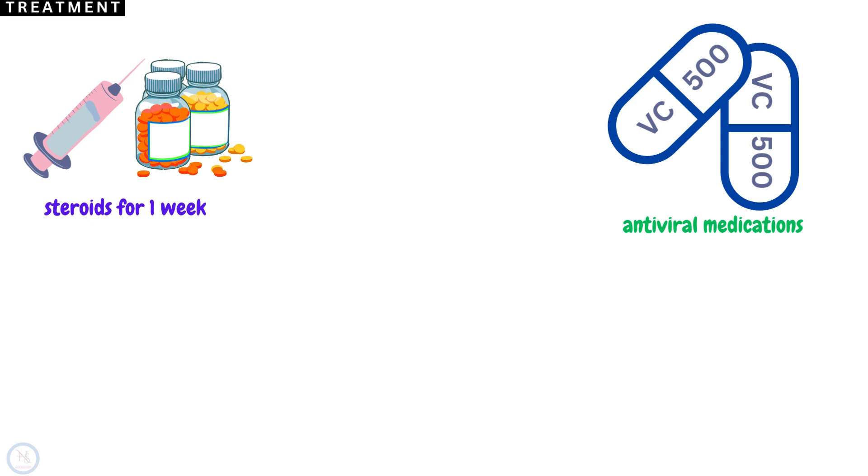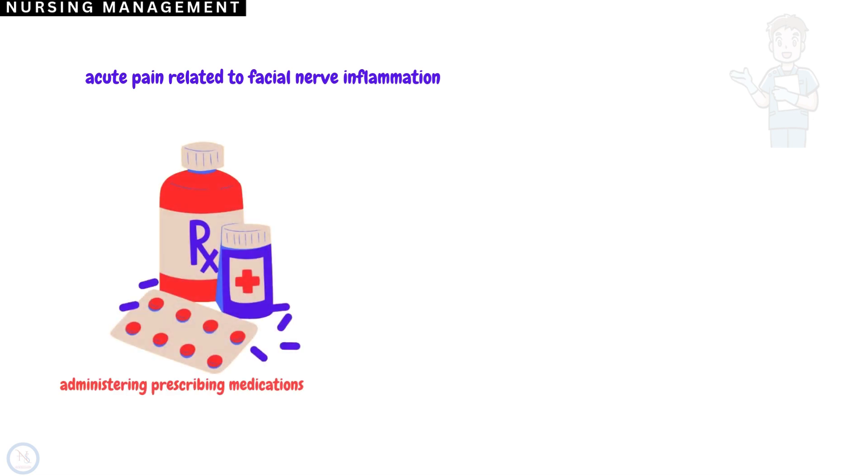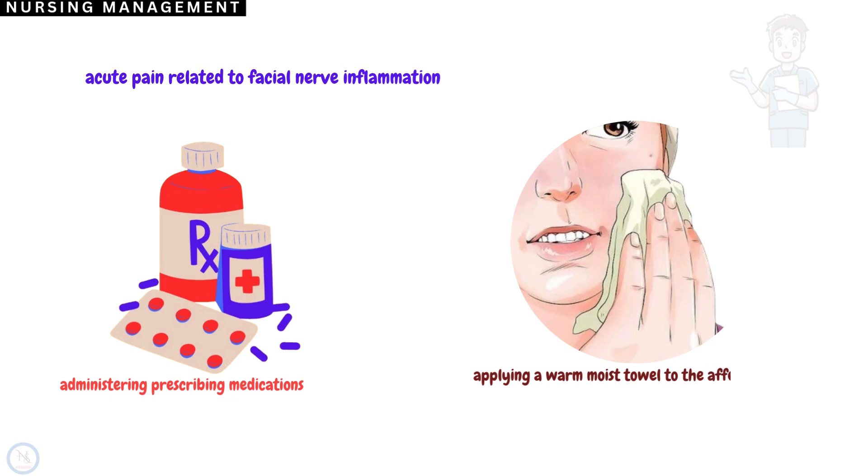Facial nerve palsy caused by Lyme disease is treated with antibiotics. The first nursing diagnosis will be acute pain related to facial nerve inflammation. Nursing interventions include administering prescribed medications and applying a warm moist towel to the affected side of the face to soothe discomfort and improve circulation.